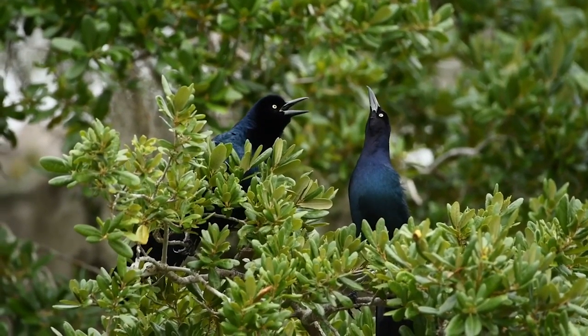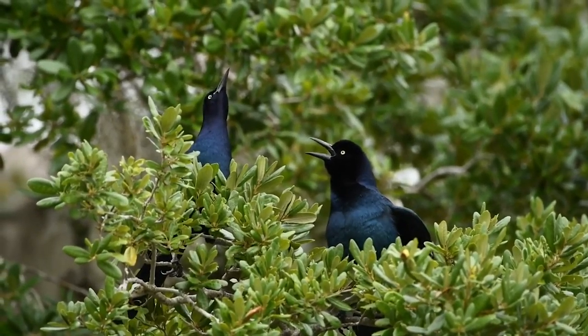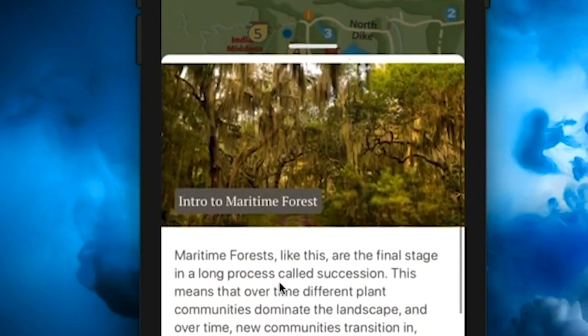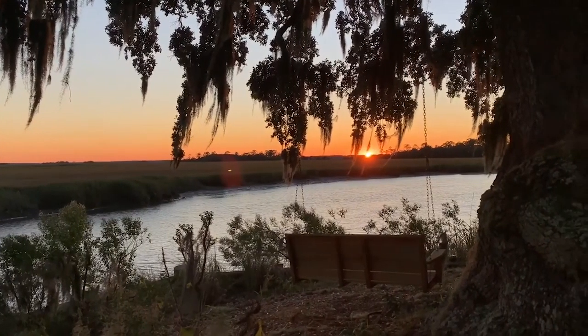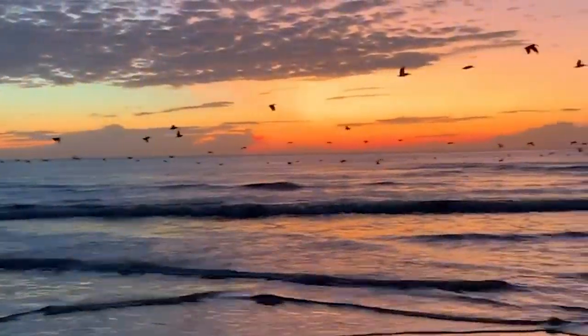The National Audubon Society has named Little St. Simons Island one of the country's most important birding areas. This app provides avid bird watchers and novices alike beautiful photography and auditory cues to identify some of the more than 300 species that call this area home.